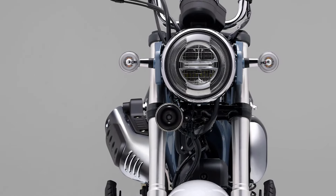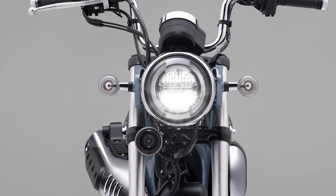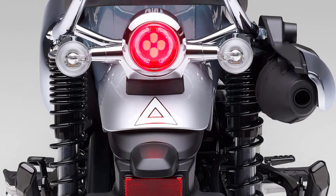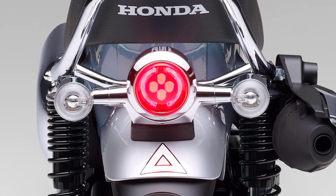It is equipped with compact LED headlights with a round shape. The position lamps arranged around the low and high beams give a modern and charming personality. Tail lamps and turn signals create a sense of unity with the headlight design by using LEDs to improve visibility.